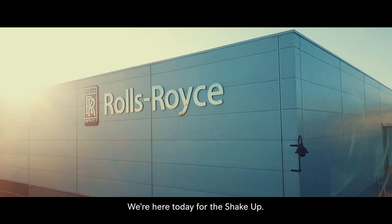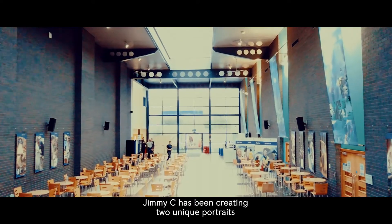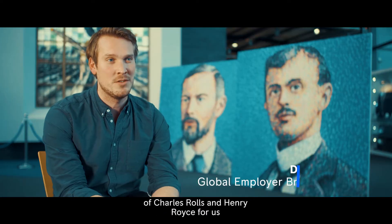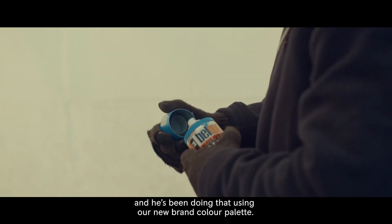We're here today for the Shake-Up. Jimmy C has been creating two unique portraits of Charles Rolls and Henry Royce for us, and he's been doing that using our new brand colour palette.